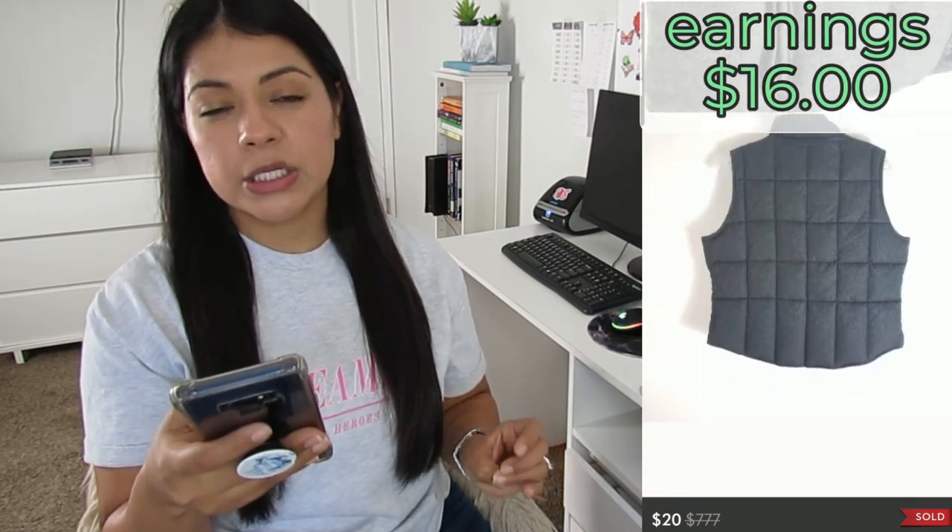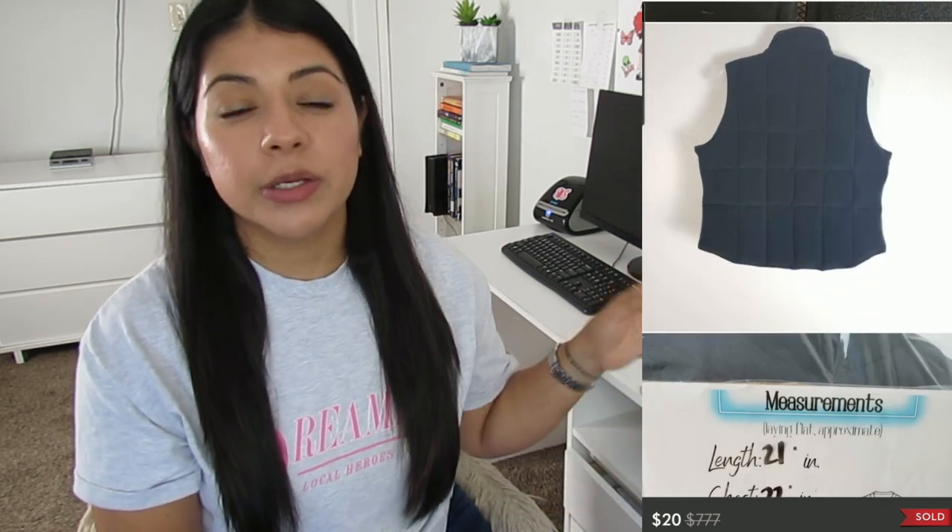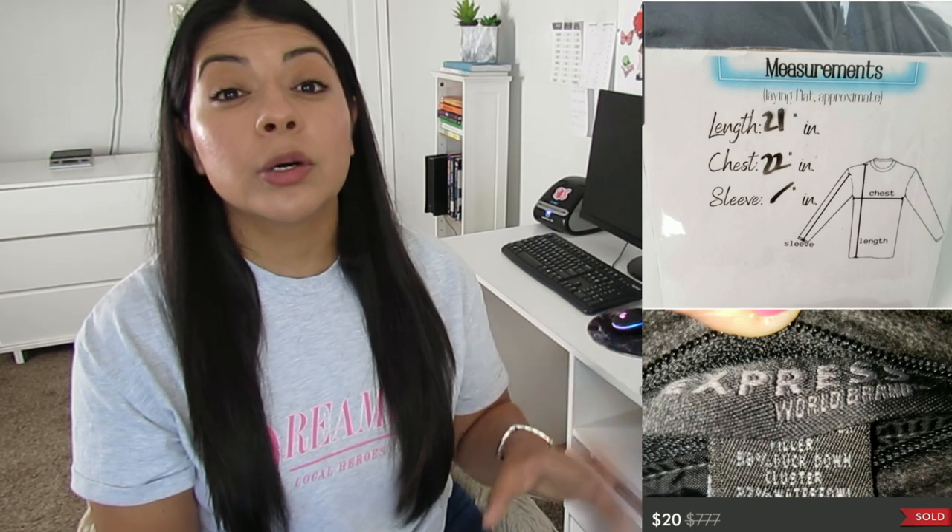Number three on Poshmark: this Express wool blend duck-down filled quilted reversible winter vest. It sold for $20, earnings was $16, and it took 277 days to sell. This was a winter relist from last year — listed in January, never sold, so when cold weather came around again I relisted it to get new eyes on it. It was bulky and I didn't want to sit with it another year, so I priced it to sell. I really recommend going ahead and relisting all your old fall and winter items to make sure they sell this time around.